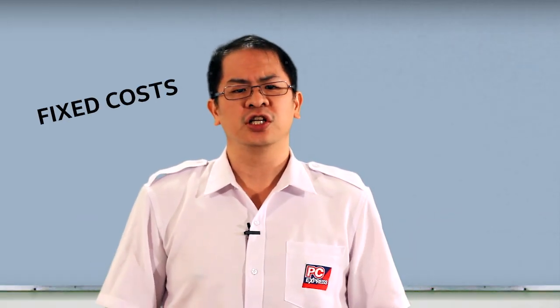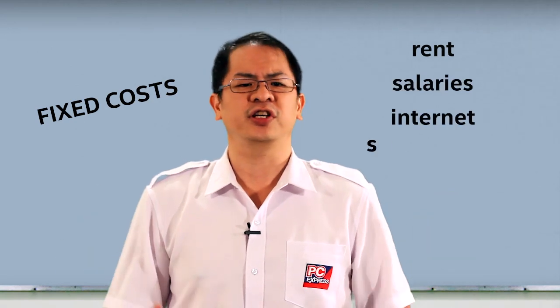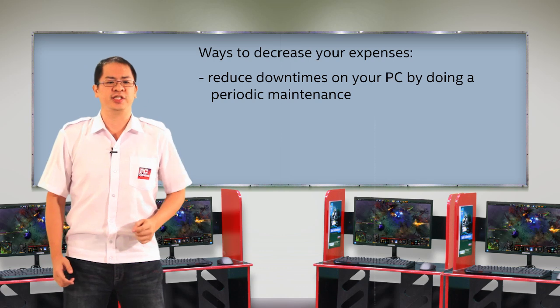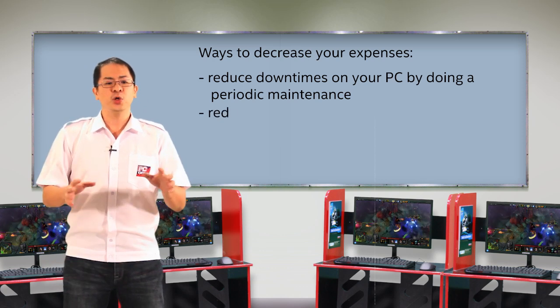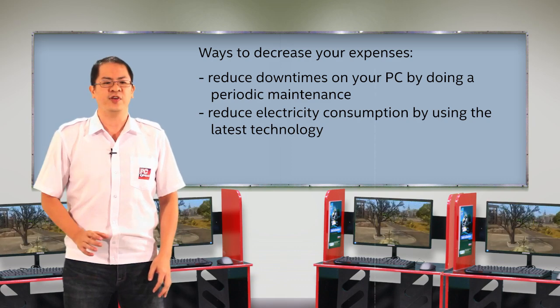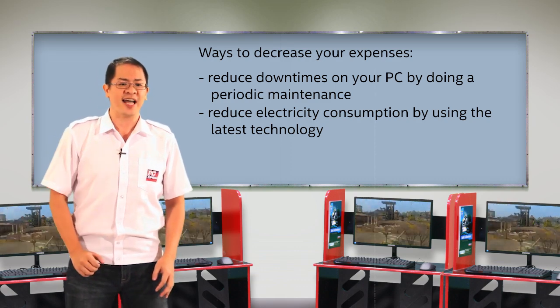The internet cafe business has a lot of fixed costs, such as your rent, salaries, and internet subscription. The one thing that is variable is your electricity expenses. Reduce electricity consumption by using the latest technology that is more energy efficient and that could perform faster.